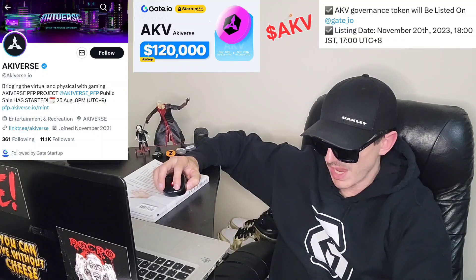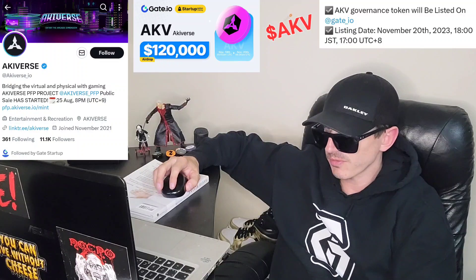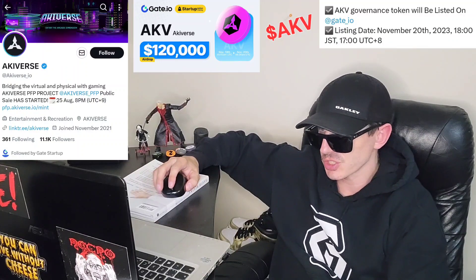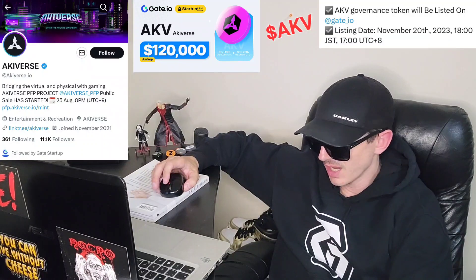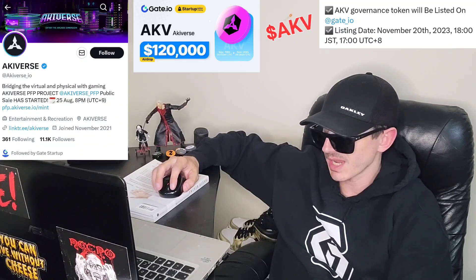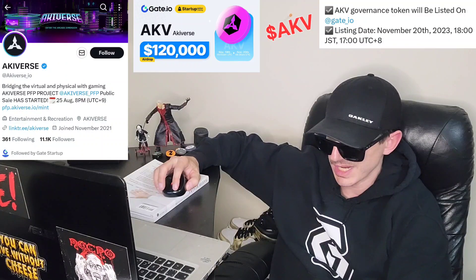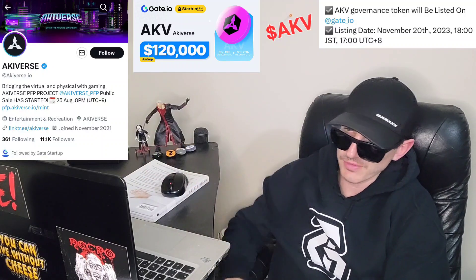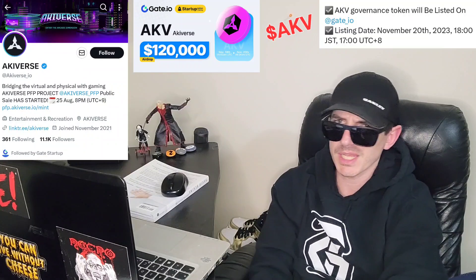There's a roadmap with tons of milestones you can check out. Go over to whitepaper.akiverse.io — that's where you'll find all the information. You can go over in depth their vision, mission, world ecosystem, technology, team section, business overview, and all sorts of useful content. This token will be listed on Gate November 20th.